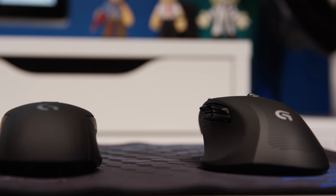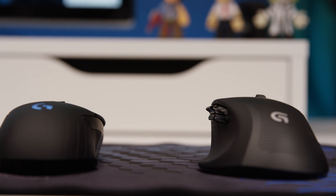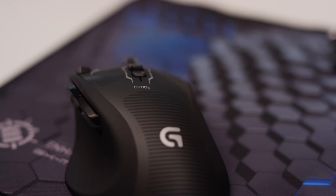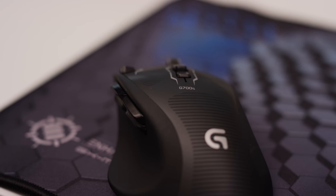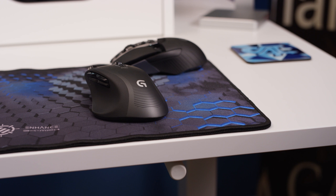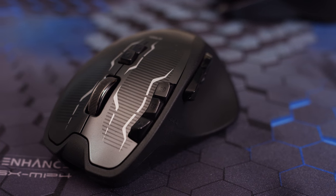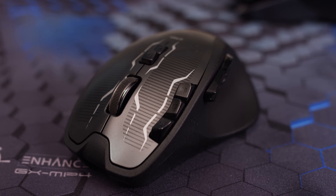If you have a special guy in your life that does a lot of work on their computer — photo or video editing, gaming, documents — there's nothing better than an awesome mouse. I personally use the Logitech G700S, which retails for around $40 to $60. It's a great mouse: very ergonomic, has tons of customizable buttons, and it's very responsive. The only downside is battery life, so I'd definitely purchase a few extra rechargeable batteries to swap out.